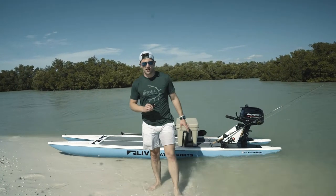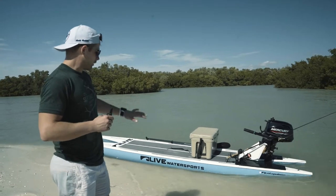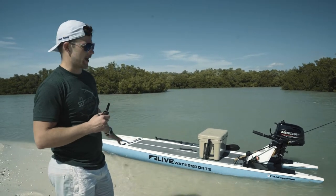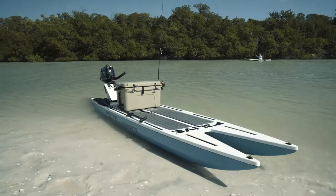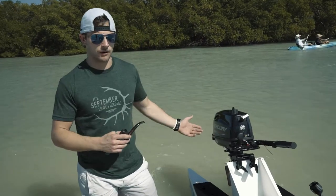The board is $2,800, the motor was about $1,400. It goes about 13 miles an hour top speed with weights distributed on the front end. So for about $4,200, you pretty much got a little skiff. It's pretty much a small boat — I bought a paddle board and then I wanted to make it into a boat, so here we are.